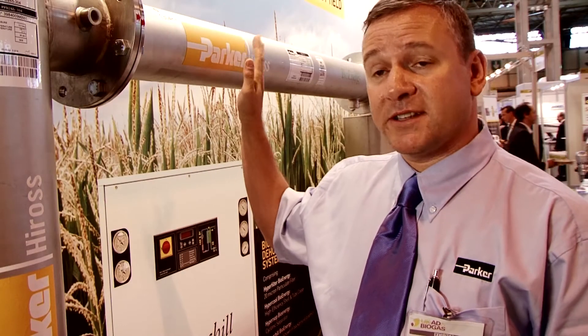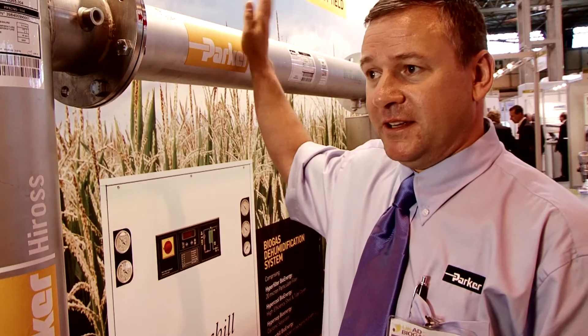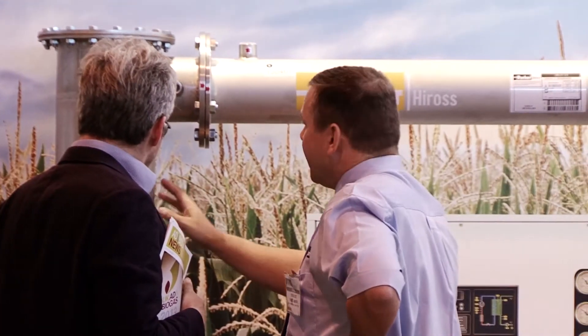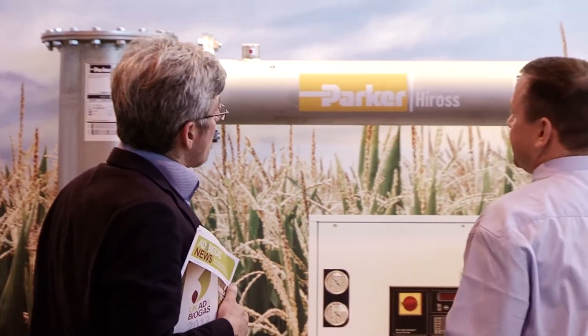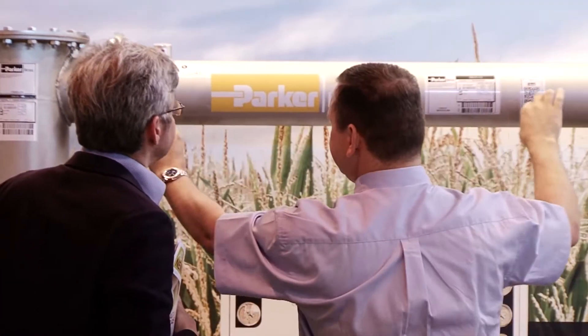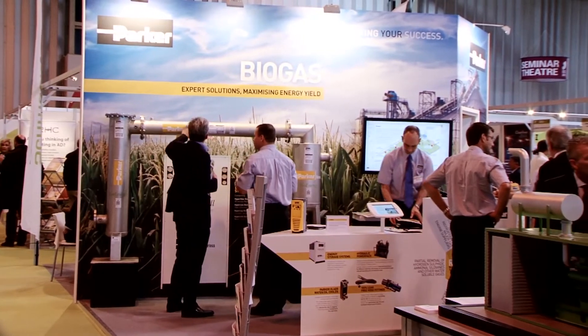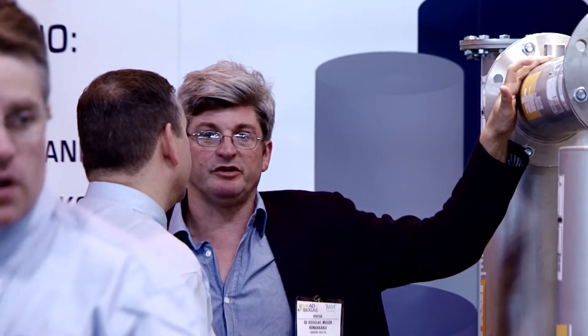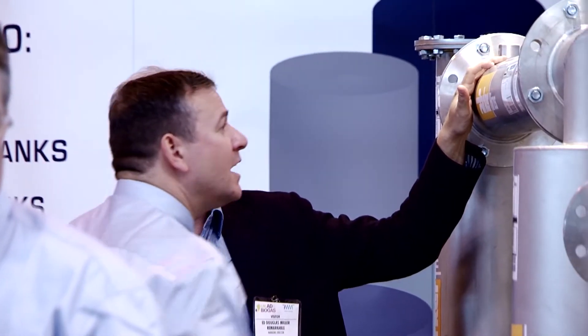Some of our competitors maybe make a heat exchanger and buy other components like a water chiller. With Parker, we make all the parts — we make the filter, we make the heat exchanger, the chiller, even things like drains and interconnecting pipework and valves. Everything comes from Parker. That means we can design a product which is bespoke for the market, and we can test and develop it exactly to what is needed. Whereas some of our competitors, because they don't make all of the equipment themselves, they don't have that kind of flexibility.